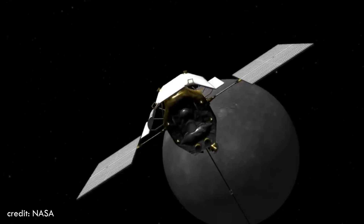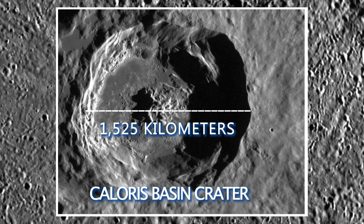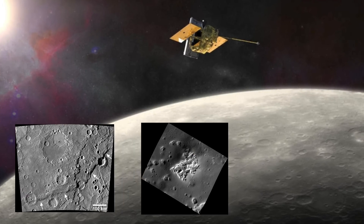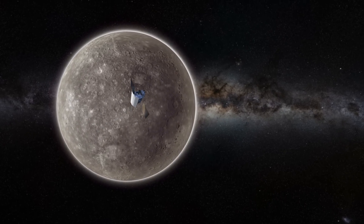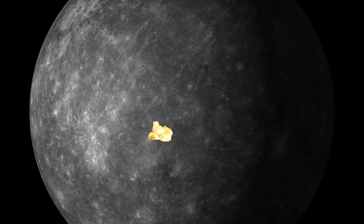In addition to this, the Messenger also captured an image of the massive Caloris Basin crater with a diameter of 1,525 kilometers, surrounded by hills that reach up to 2 kilometers in height. By 2015, the Messenger spacecraft had acquired around 200,000 images of the planet Mercury, having orbited it since March 2011. As its fuel began to run low, the spacecraft ultimately collided with Mercury in 2015.